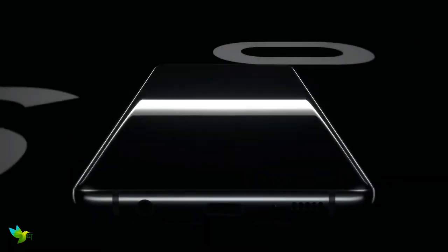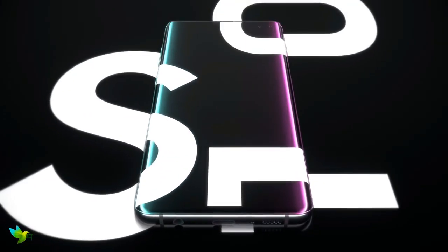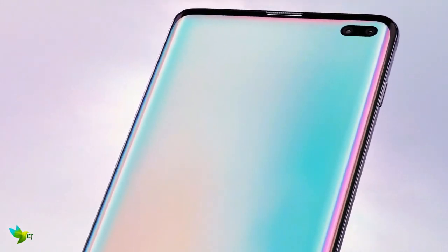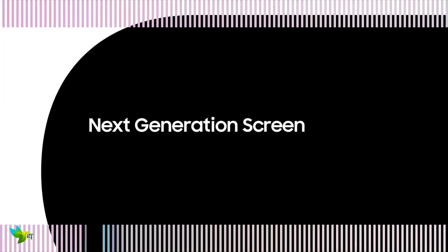The Samsung Galaxy S10 Plus is the best smartphone available right now. It's a big phone that's designed for big hands, and it takes the very best efforts on the smartphone market and puts it together in a compelling package that we have loved testing.